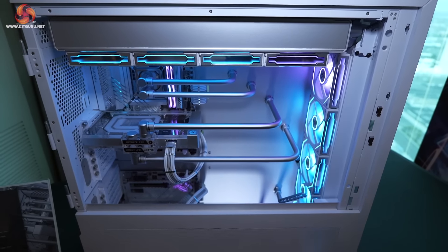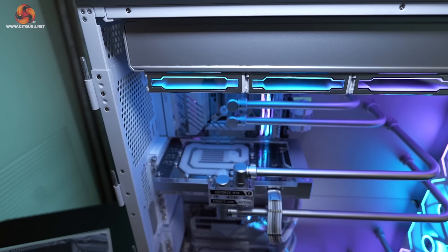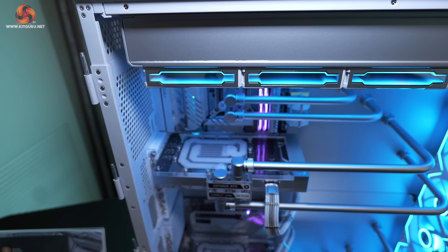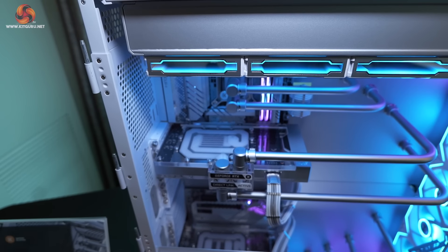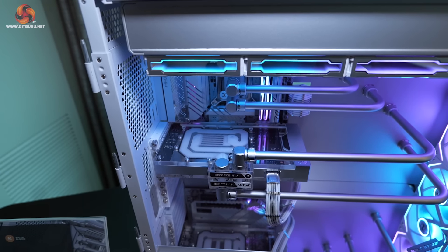The CPU block is an EK Quantum Magnitude. The GPU block is an EK Quantum Vector, fitted to an ASUS graphics card. The radiator, of which we're only seeing the edge, is a mighty Quantum Surface P480M, obviously in white.